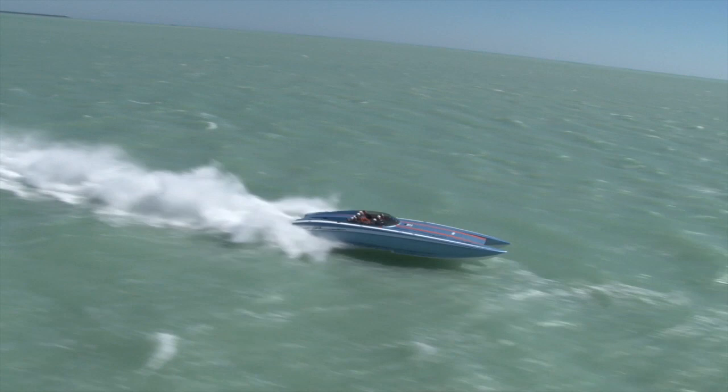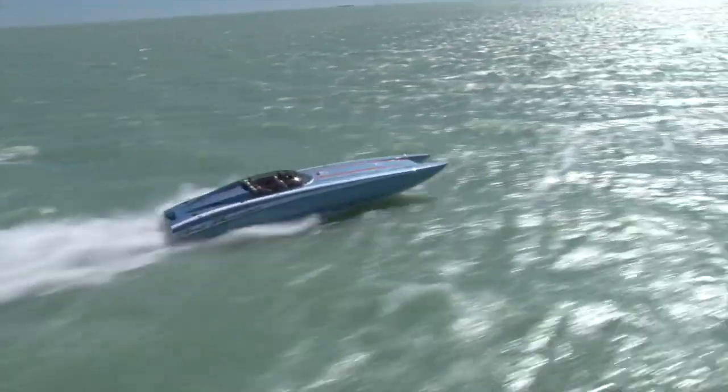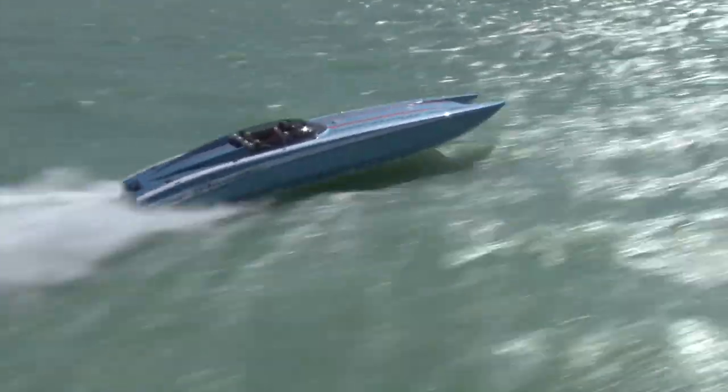The boat's just nimble, it's easy to handle — launching, towing, handling these things around the marina. It is a much more manageable boat with just the same performance and same handling characteristics.